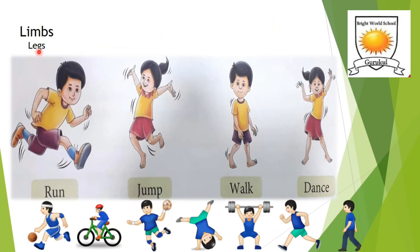We stand on our feet, keeping our legs straight. This posture enables us to balance the weight of our body. We use our legs to do various tasks like running, jumping, walking, and dancing. This boy is running, this girl is jumping, this boy is walking, and this girl is dancing.